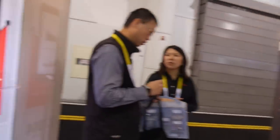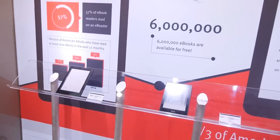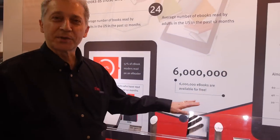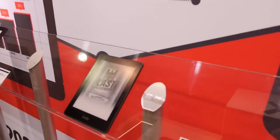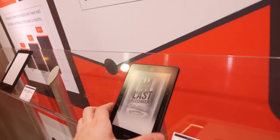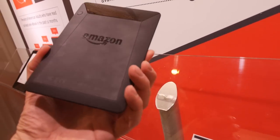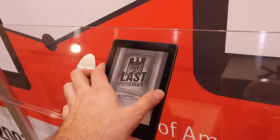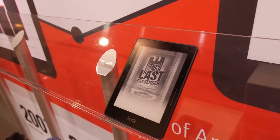This is the core of our market — displays for e-readers. We've sold tens of millions of these. This is the latest Kindle, the Kindle Voyage, which is the best e-reader ever made. Pretty cool.